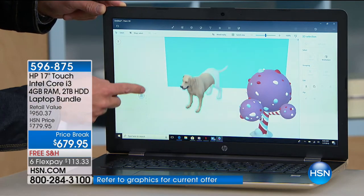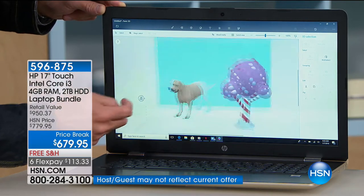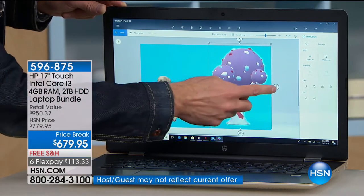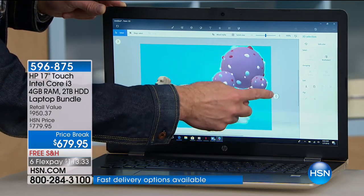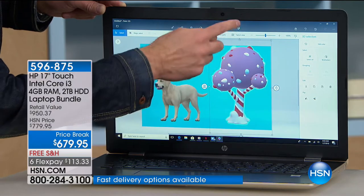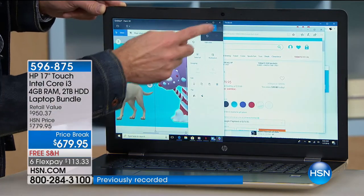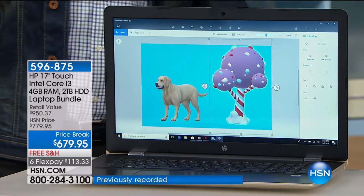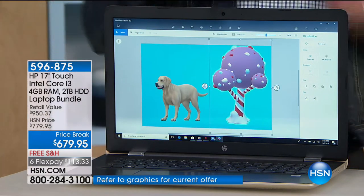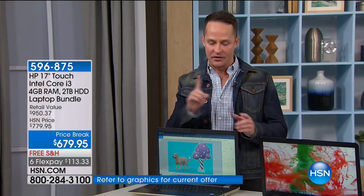Plus you're getting Microsoft — another big name. You're getting Windows 10, the latest and greatest operating system. And with 4 gigs of RAM and a 2-terabyte hard drive, Erin Berger, you are stepping up your game. I didn't realize how few of these we had for this airing until right now. But it makes sense — we only have one scheduled airing.